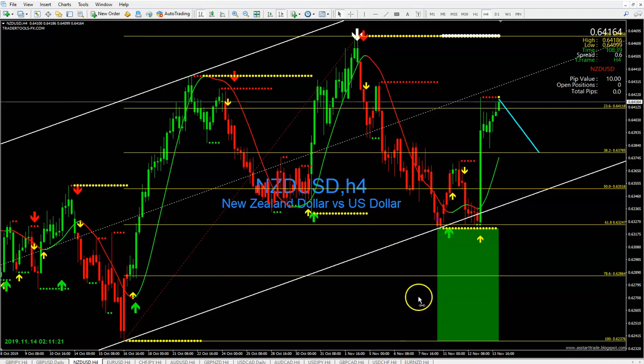Why did I say it's going to pull down? Simply because we have a triple arrow appearing here. When the triple arrow appears either bullish or bearish it's very powerful. From this particular area we were in a sell trend — that's exactly what it did.